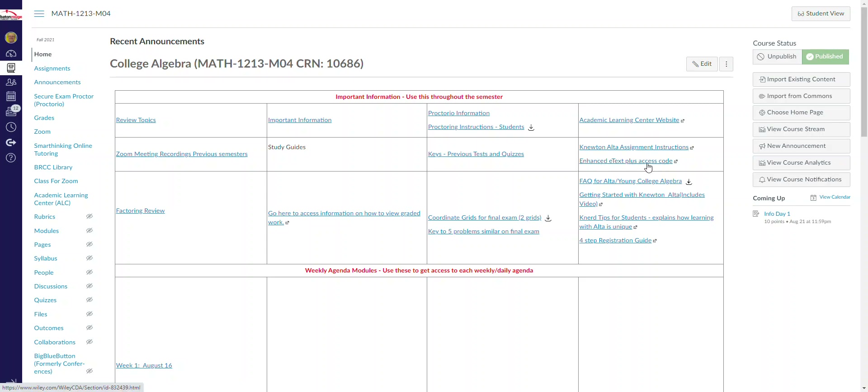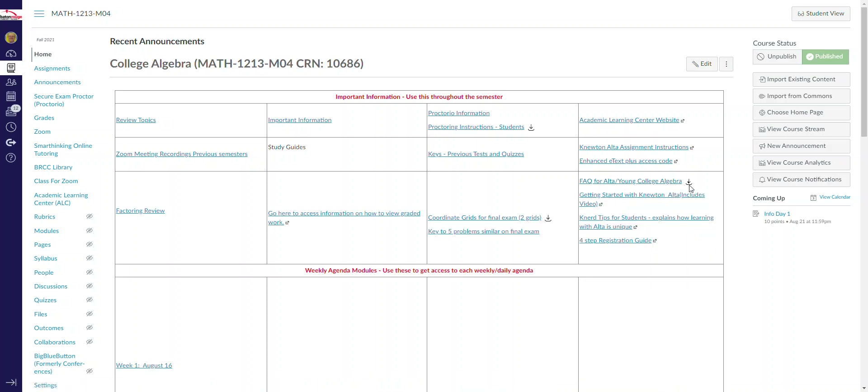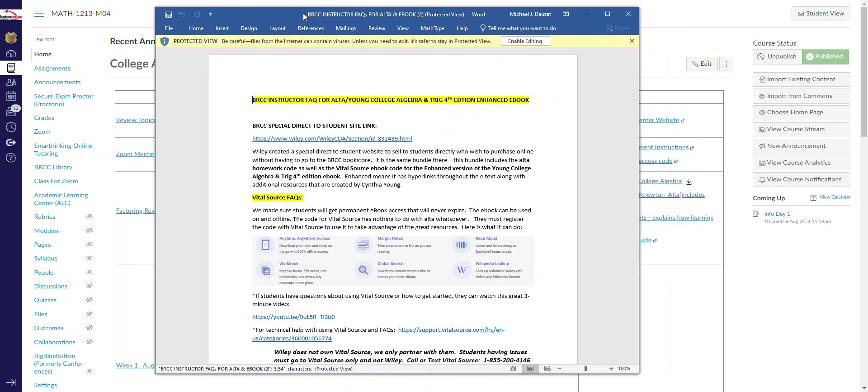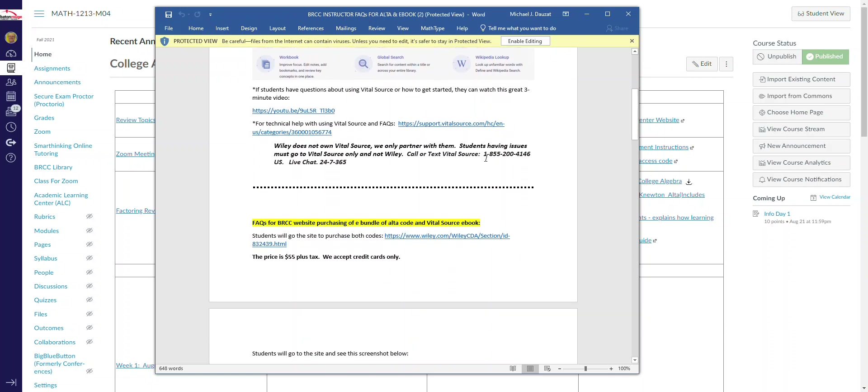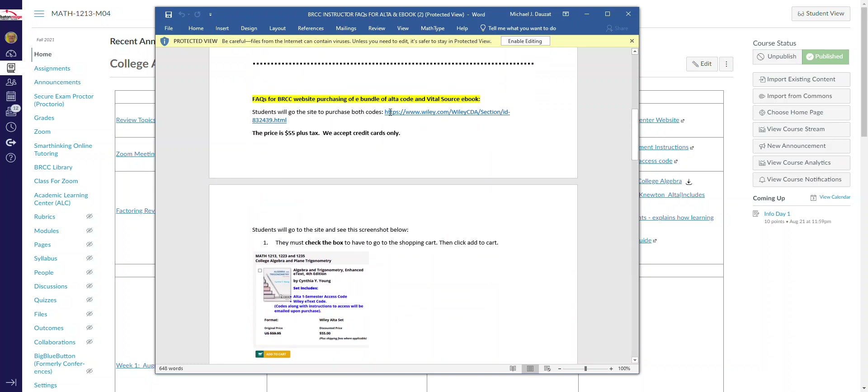We talked about the enhanced access code, and there are also Frequently Asked Questions for Alta Young College Algebra. Click on that arrow and it opens at the bottom. These are BRCC Instructor Frequently Asked Questions for Alta Young College Algebra — just go ahead and read through these carefully yourself.